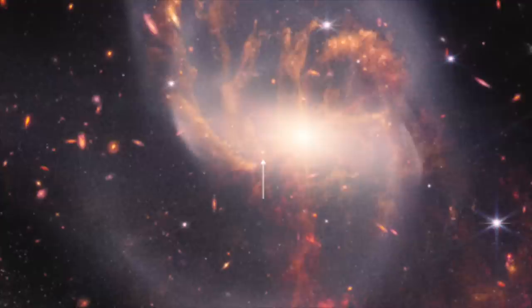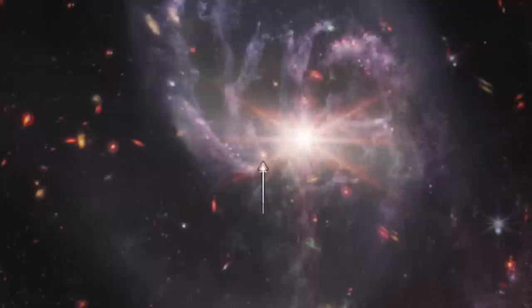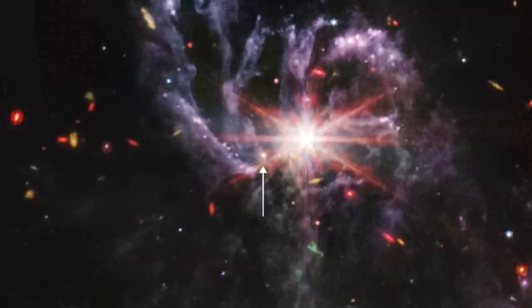Here is a larger view of NGC 7319 from the Webb MIRI and NIRCAM composite image of Stephan's Quintet, with the quasar indicated by the arrow. Note the prominent filamentary dust lanes. Here is the same region from the Webb NIRCAM image only — the filamentary dust lanes have all but disappeared. It is plain that they are contributed almost entirely by the MIRI image. And here is the same region from Webb's MIRI image only: the dust lanes dominate this image.